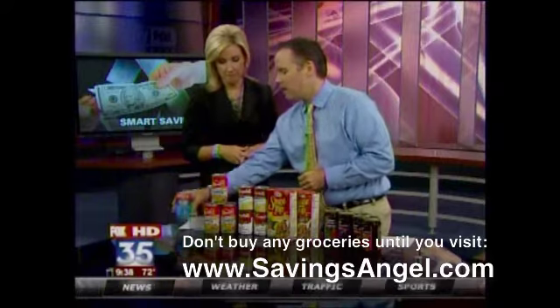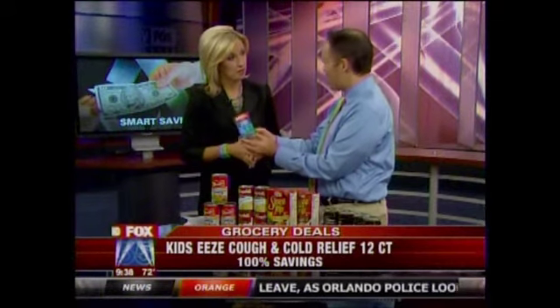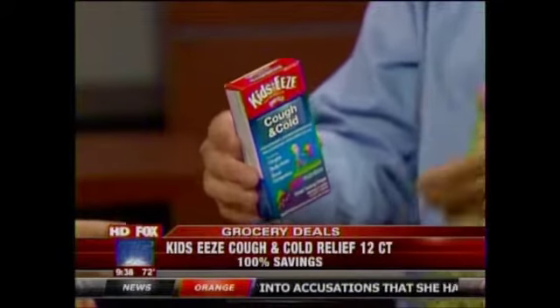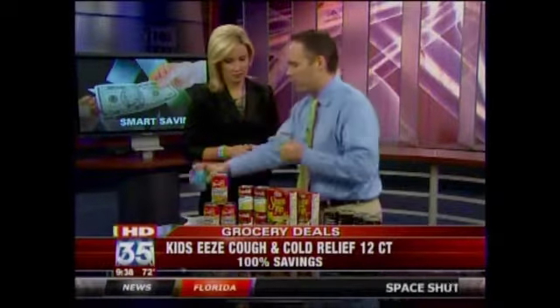While you're there at Walgreens, go ahead and pick up this product — no coupon needed. It's Kid Ease cold and cough. It's like a little soft chew they can have if they get the sniffles. Normally $5.99, just show up at Walgreens and it's on sale for $4.99. You get the $4.99 back at the register — it's like free.